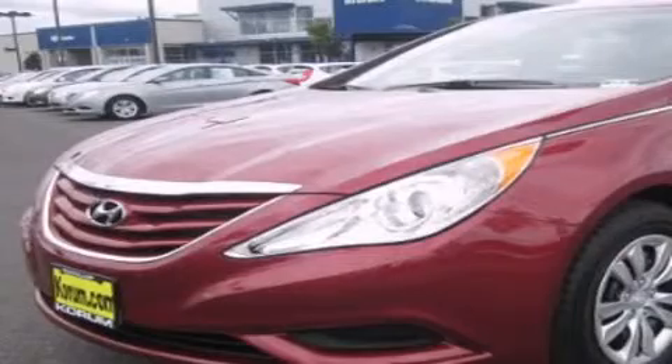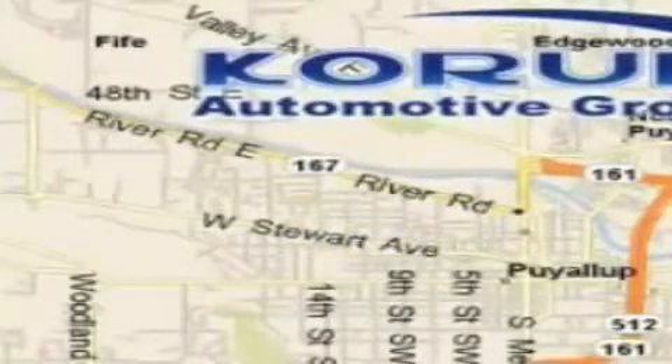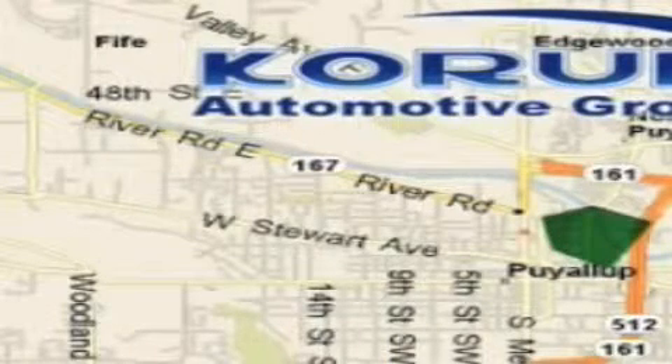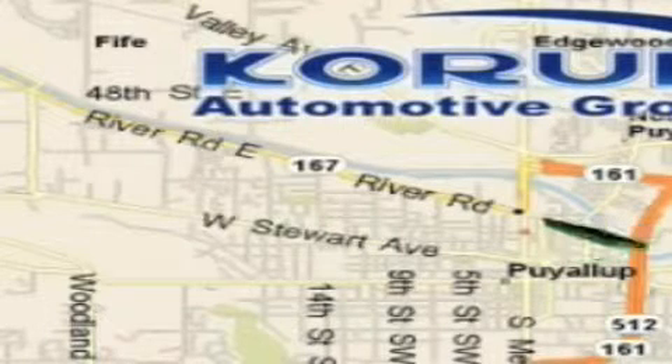Stop by today and test drive this automobile for yourself. Coram Automotive Group is located at the corner of River Road and Meridian in Puyallup. Coram has been serving our customers since 1956, providing excellence in sales and service of new Fords, Mitsubishi, and Hyundai products along with a huge selection of pre-owned vehicles.